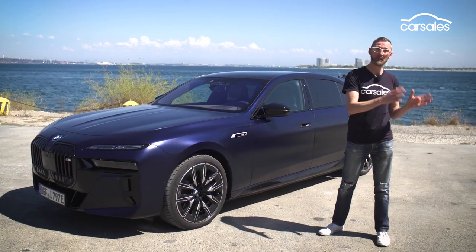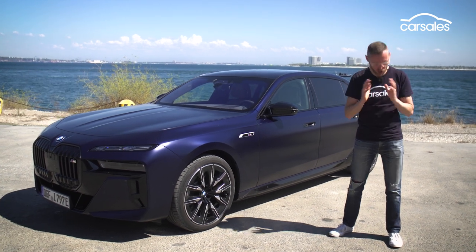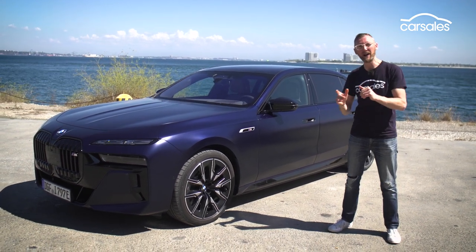And it's not a debate between petrol or electric either. No, this is much deeper and more profound than that. So, which do you choose? The front seat or the back seat? Have your say in the comments below. Don't forget to subscribe and let's get to it.